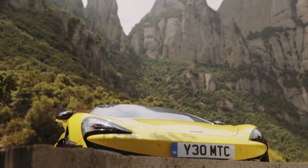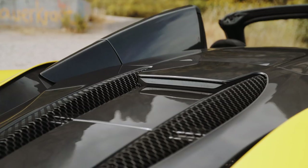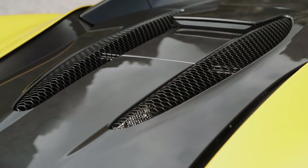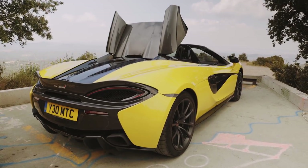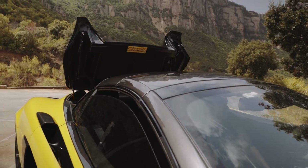It's also worth taking a moment to appreciate the intrinsic beauty that a modern spider's roof can possess. Gone are the days when they looked like a deck chair after a hurricane. In the 21st century they are feats of mechanical ballet. The 570S stows or deploys in just 15 seconds and can operate at speeds of up to 25 miles per hour. It comes as standard in body colour — Sicilian Yellow in this instance — but is also available in contrasting Dark Palladium.